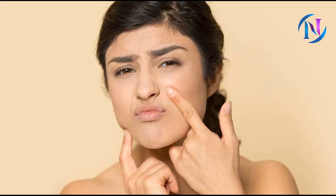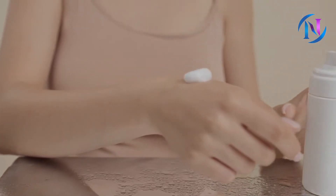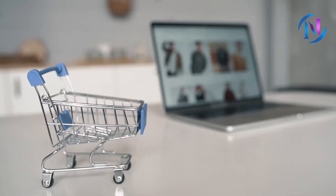Your skin can appear dull and aged when it is dry. Daily use of moisturizer is the secret of beautiful, healthy, and glowing skin in any season. It's not true that only people with dry skin experience dryness — people with normal, combination, and oily skin also need to moisturize their skin. There are numerous moisturizers available in stores and online.